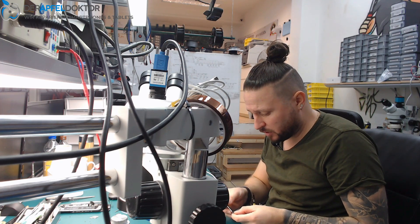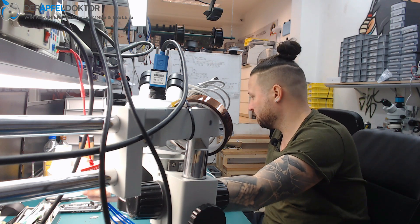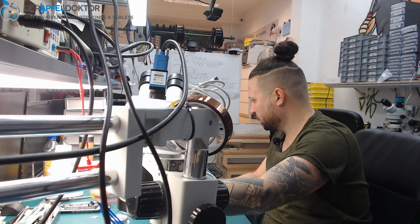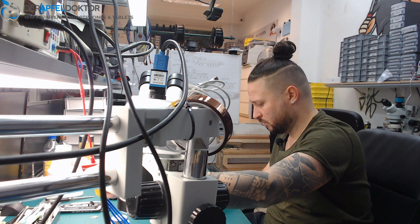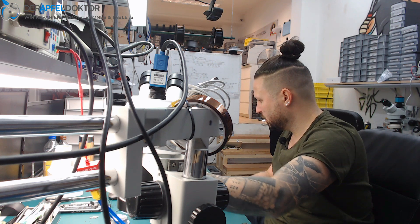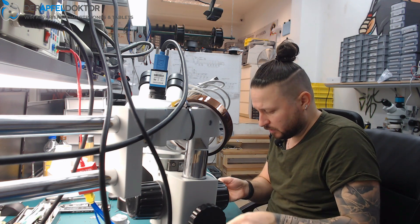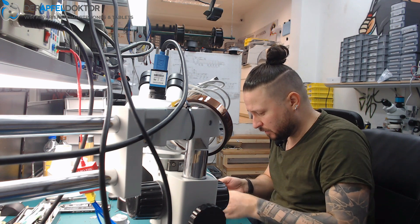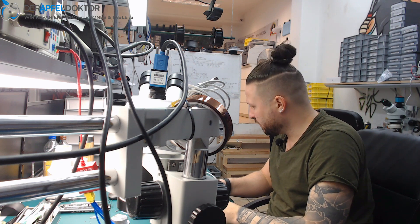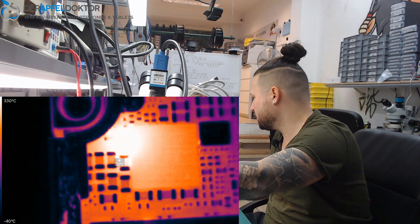Now let's have a short look at where we can find the short. Often we find it on the front side where the backlight is, but we start at the back side of the board. Here we got it - it's just one little capacitor right next to the baseband PMU.